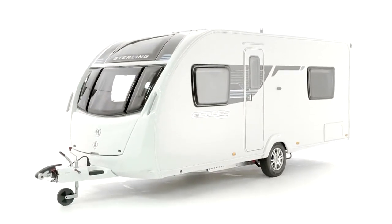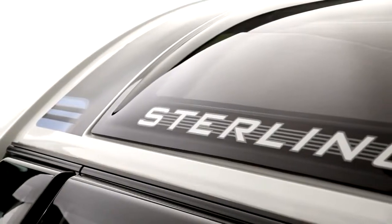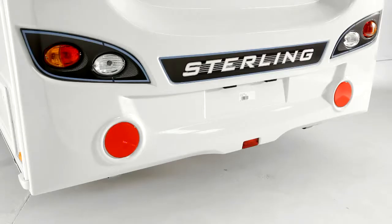Everything is new from the chassis upwards. Exteriors have clean modern lines, with a fuel-saving aerodynamic front which is moulded in resilient close-moulded GRP. An optional panoramic front sunroof completes the distinctive new styling. The rear also features a modern, crisply styled, full-height moulded panel.